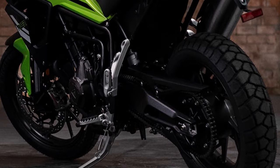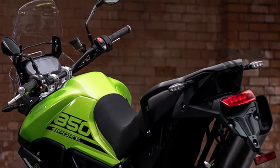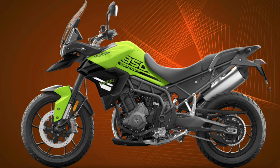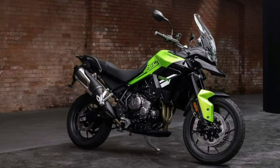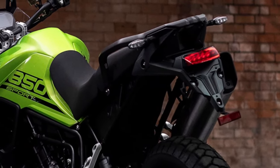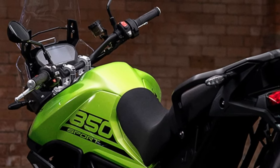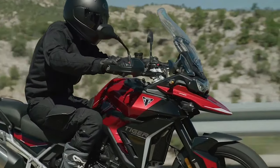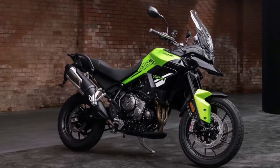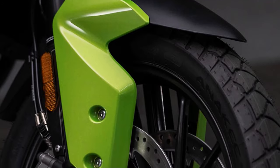Triumph introduces the Tiger Sport, a versatile adventure motorcycle designed to conquer both the urban jungle and the open road with confidence and style. Drawing inspiration from Triumph's rich heritage in adventure riding, the Tiger Sport 850 combines rugged performance with refined comfort for an unparalleled riding experience.